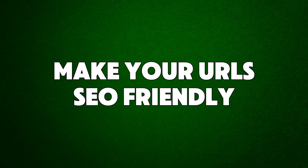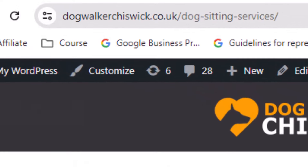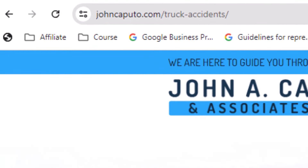Hack number eleven: make your URLs SEO friendly. SEO-friendly URLs are crafted to help search engines understand what a webpage is about — they should be as short as possible, descriptive, and include relevant keywords. Search engines like Google use your webpage's URL to understand its content, and when URLs contain relevant keywords, they provide more context about the page, which can boost your rankings. For example, if you're a personal injury lawyer specializing in truck accidents, include the keyword 'truck accident' in the URL.